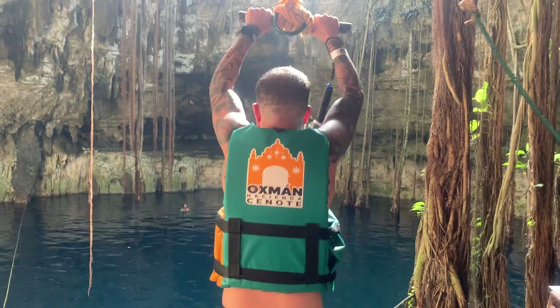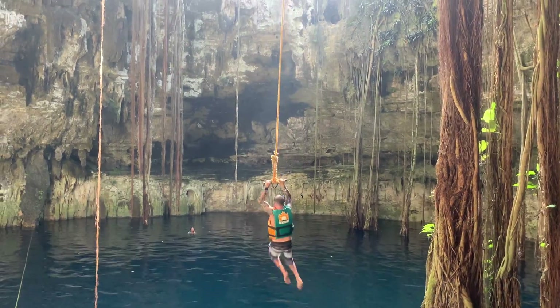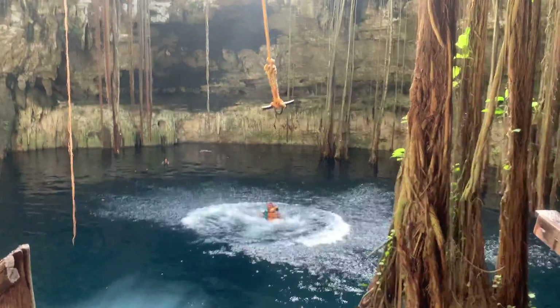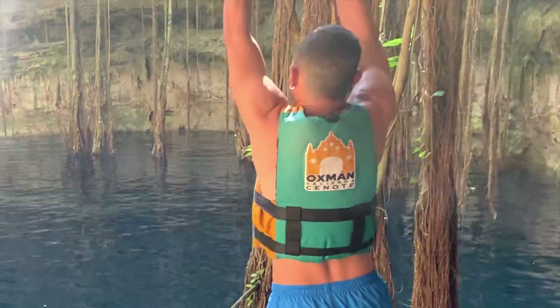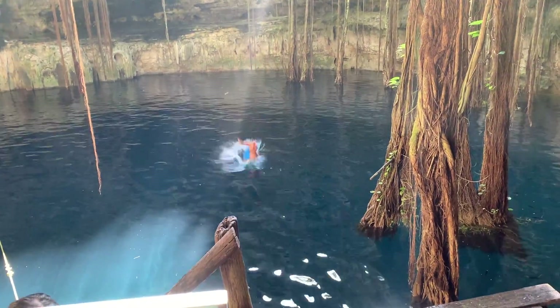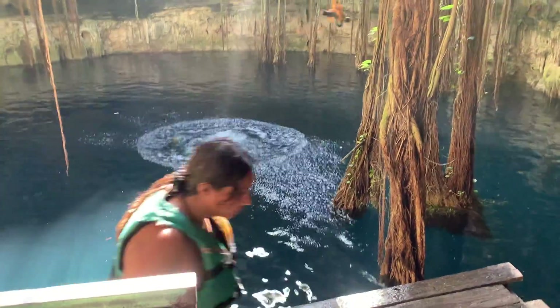Alright, we've got contender number three here with this dive. Oh, that was something else.